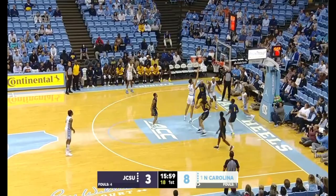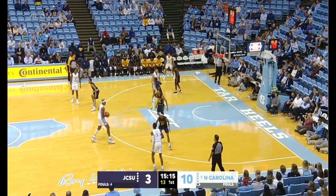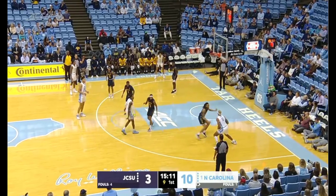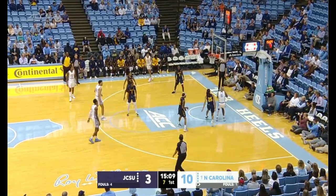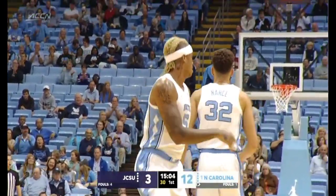Great ball movement here from the Tar Heels. Bounce pass to Nance for the easy bucket. That's the type of basketball North Carolina wants to play as a freshman. Love directing traffic, plays it off to Baycott. Here's Leaky Black near side. Black deciding to come back using that extra COVID year. Nice move from Baycott.